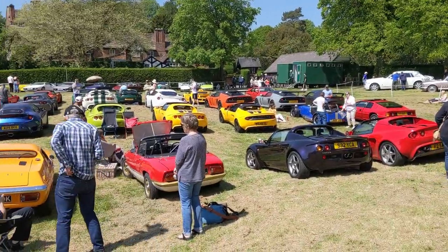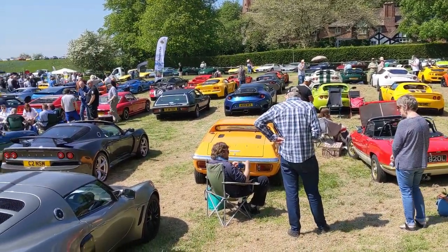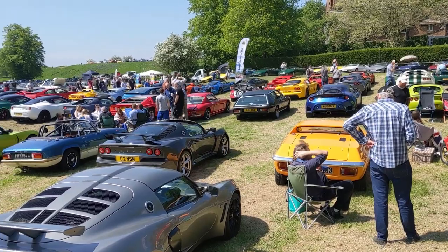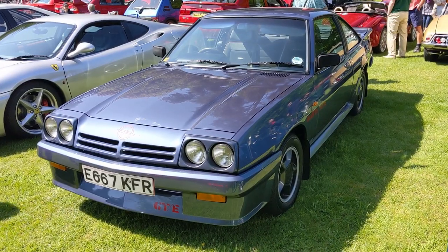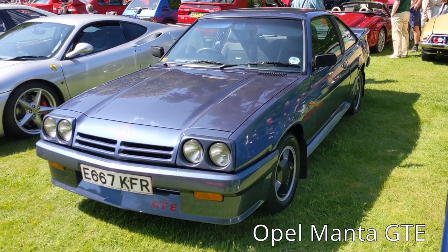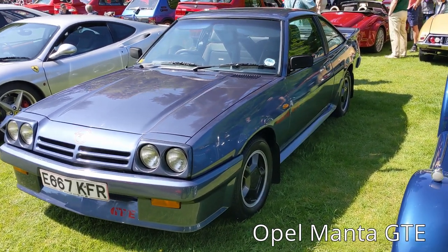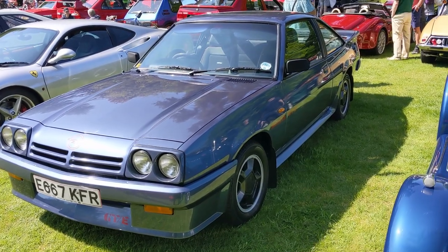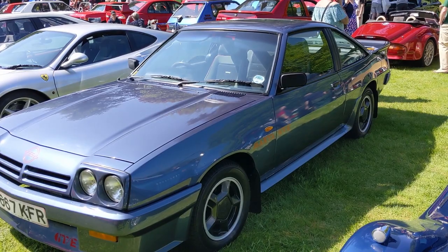So many Lotuses - or is it Lotuses? Or Loti? So many Loti. This brings back memories. I was in the back of one of these driving from the north west of England to Minehead in Devon, and my god the back seats are so small. As a lanky teenager I was really suffering.